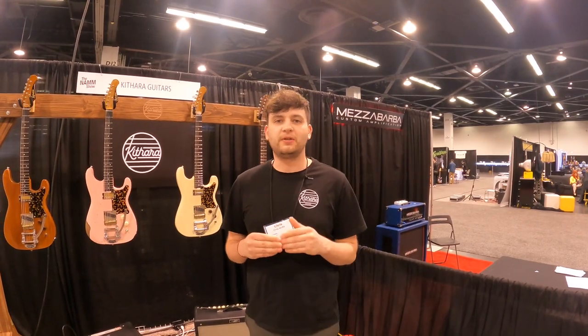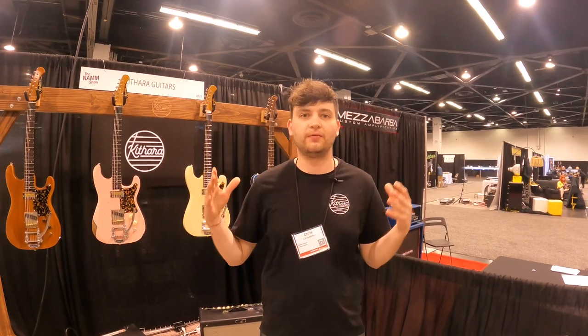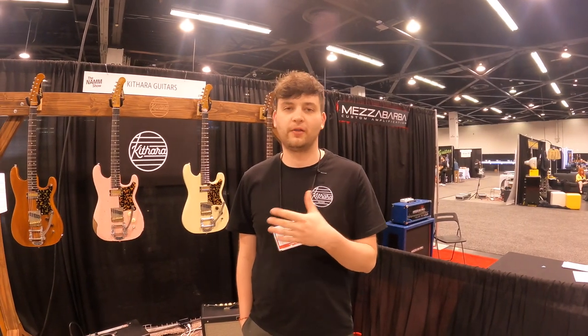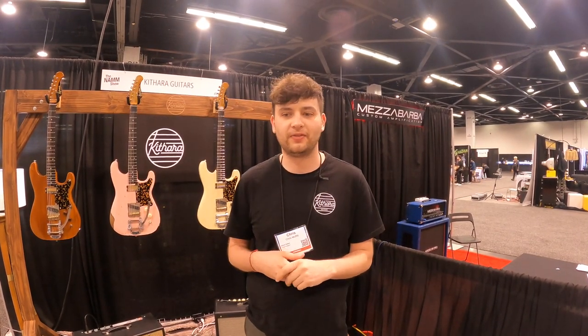We've heard a lot about NAMM looking a little different this year, maybe just a little smaller with some of the bigger brands not being here. But what we find as a small brand is it's been really awesome for us to shine and kind of have a better space to display our stuff. We found that really helpful, and a lot of the other brands agree as well. It's been a really fun time and we're loving the exposure we're getting and the placement we're in.